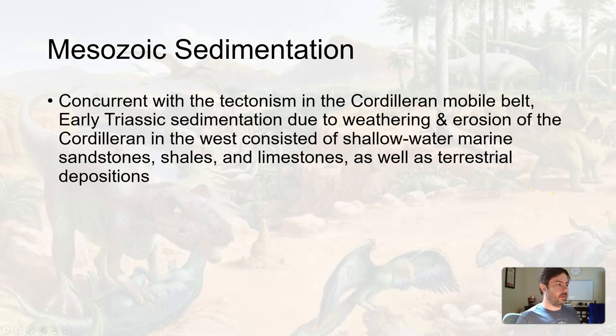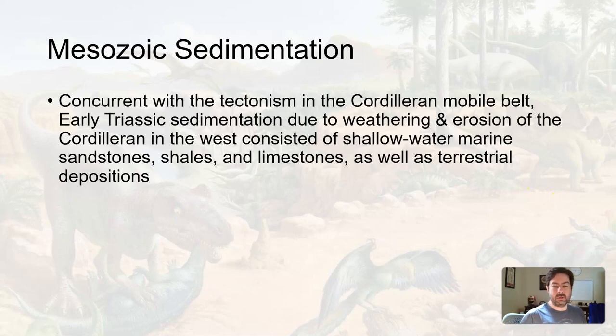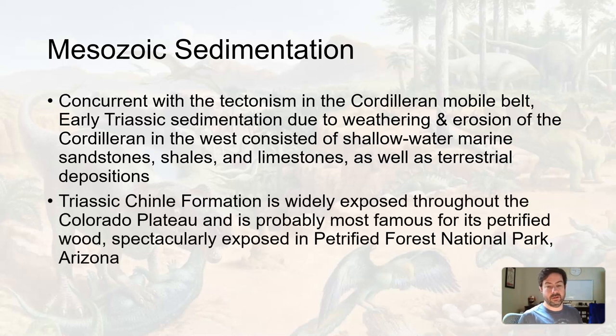So let's take a gander. The Cordilleran was being pushed up and, subsequently, as it was and is, being ground down as well. Weathering and erosion were taking place, depositing sediments on both sides of the Cordilleran — into the ocean, but also onto land.